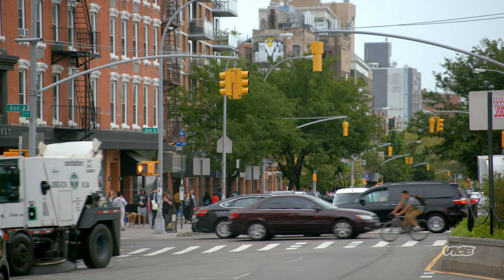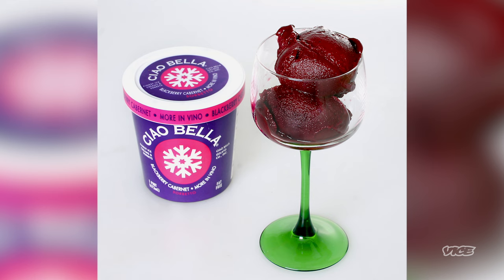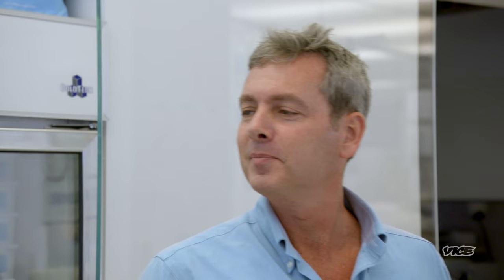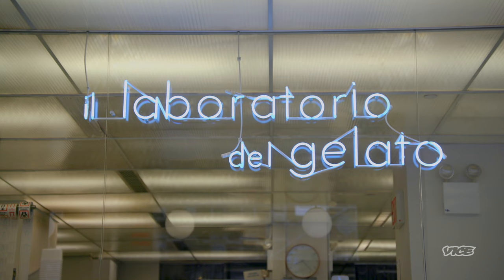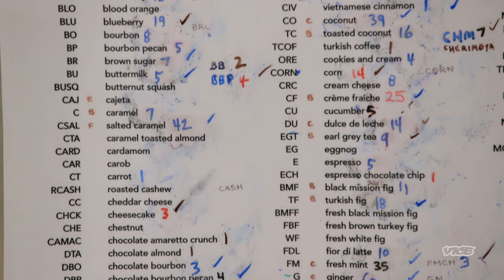A few blocks down from Venero's is Il Laboratorio Del Gelato. I know the owner John Snyder also created Ciao Bella, which he turned into a massively successful gelato pints business before selling it. Rather than walking away from the gelato game, he opened up Il Laboratorio — a single location where he gets to experiment with top-notch ingredients to create almost 300 flavors of gelato. This tells me that this man isn't about the money. He's about the gelato.